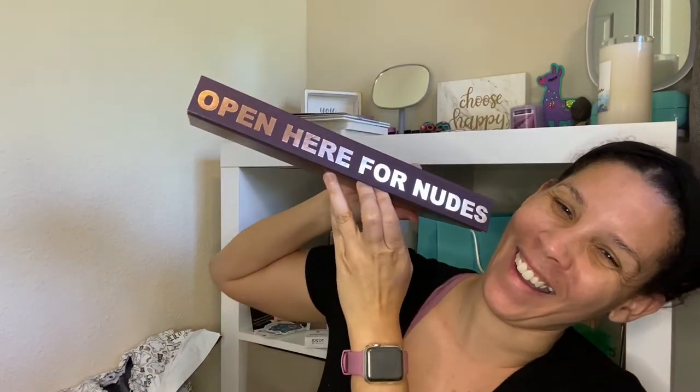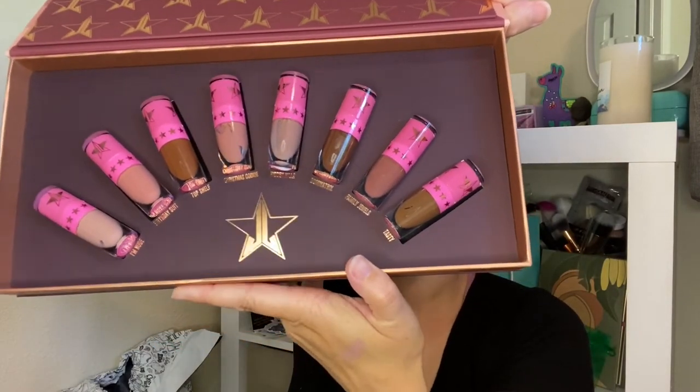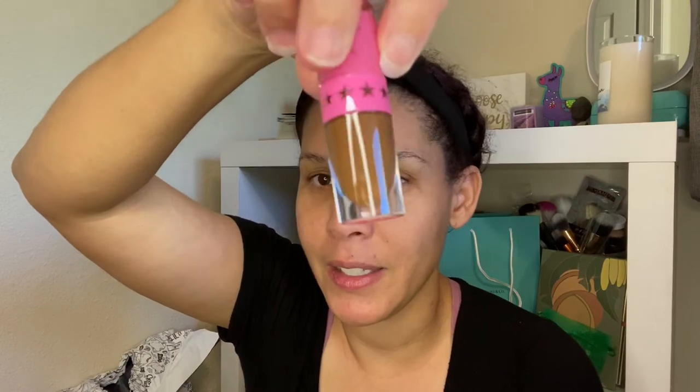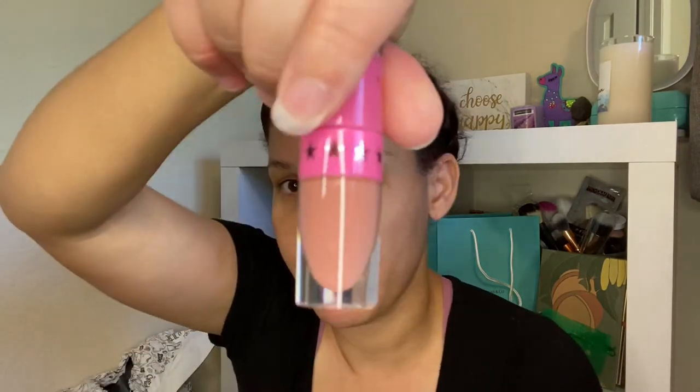Who loves this color? Wait — there's a palette in here! You're kidding! It says 'Open here for nudes.' It's explicit! Oh my gosh, look at how cute these are. So we have: I'm Nude, Birthday Suite, Top Shelf, Christmas Cookie, Hidden Hills, Dominatrix, Family Jewels, and Tasty. Oh my gosh — Tasty! Birthday Suite is like a very pinky nude. I love that they're mini — adorable and super soft.